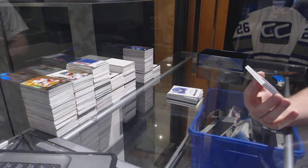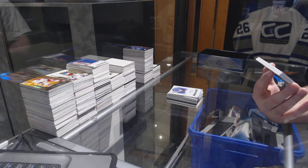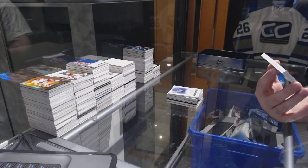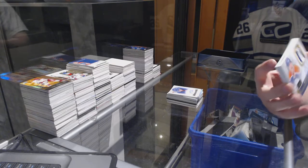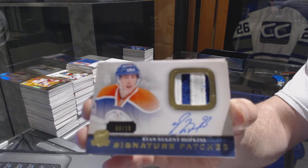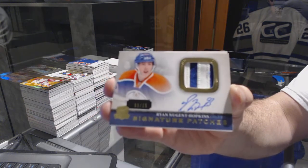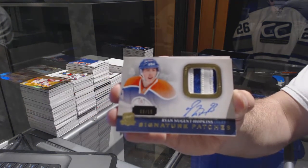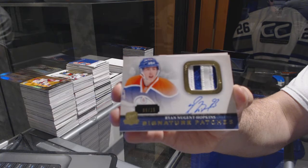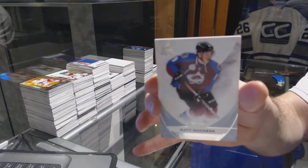We have a Signature Patches Short Print, number 9 of 15, for the Edmonton Oilers — Ryan Nugent-Hopkins. And we've got for the Avalanche, 2-49, Matt Touche.